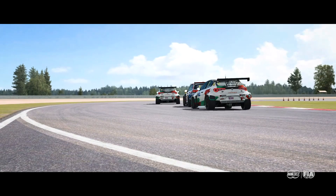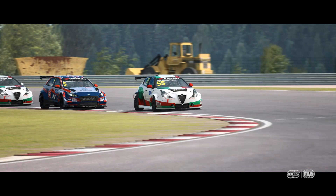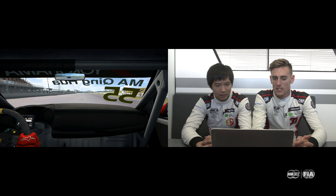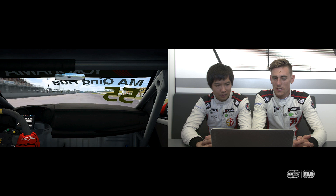We are in the last corner. It's really important to exit quick from here because the straight line ahead is very, very long. As you can see, Ma Tsinghua is in first position, Norbert Micheritz with the Hyundai is in second. Here you can take the tow and take advantage from the car in front of you. There's a coffee time on the straight line and it's quite long.